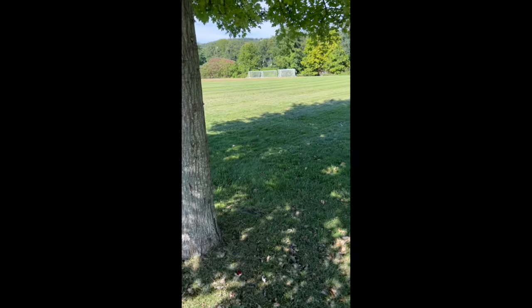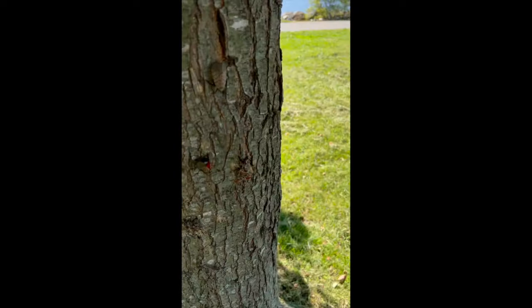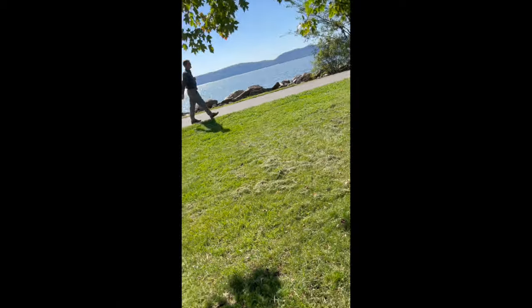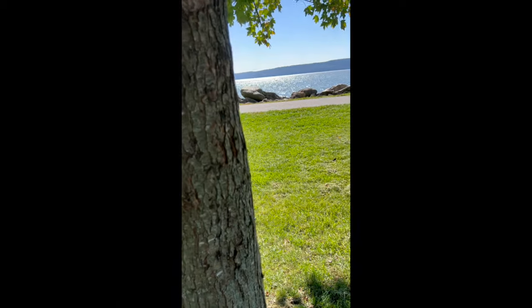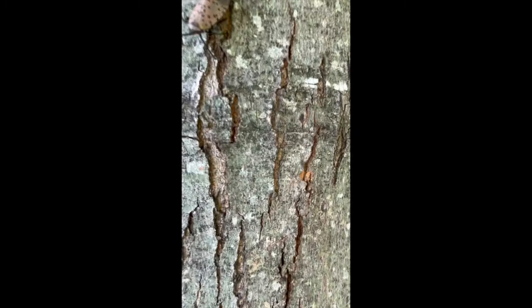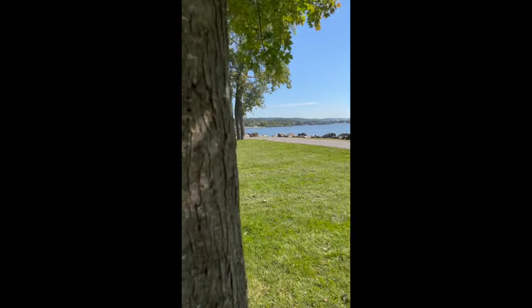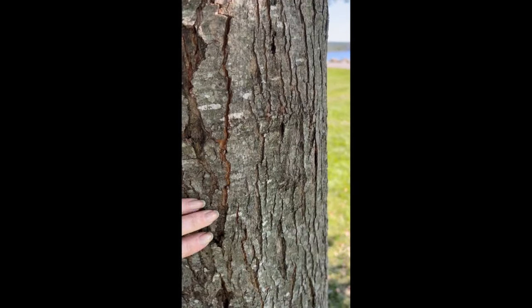Let's start looking for spotted lanternflies. Look at this — here we go, there's a bunch. That one's been smashed. There are a lot on this tree here. It would be good to find out from an arborist what kind of tree this is — it does look like a sugar maple based on the bark. If you notice, this is not the same bark as a Norway maple. There's another one.